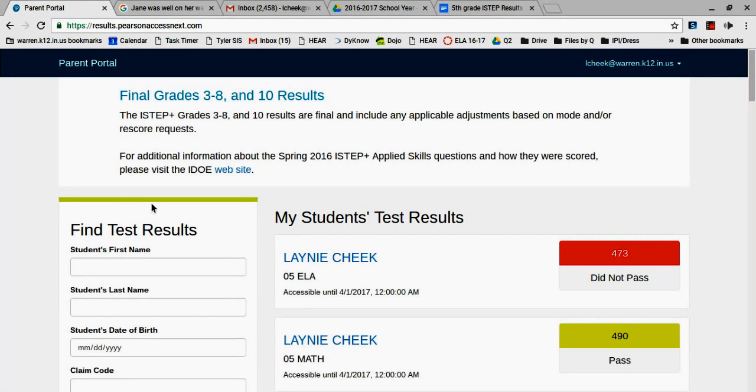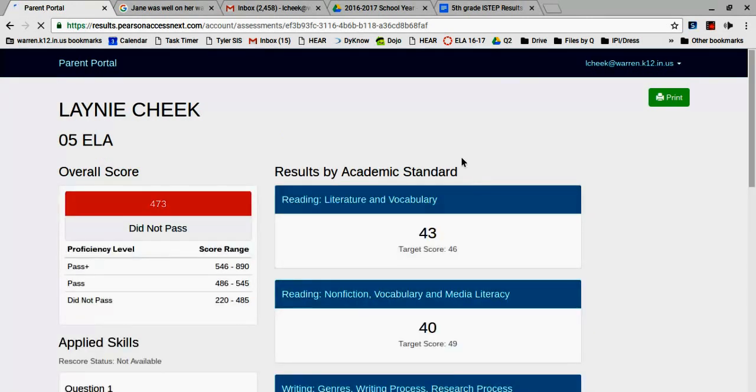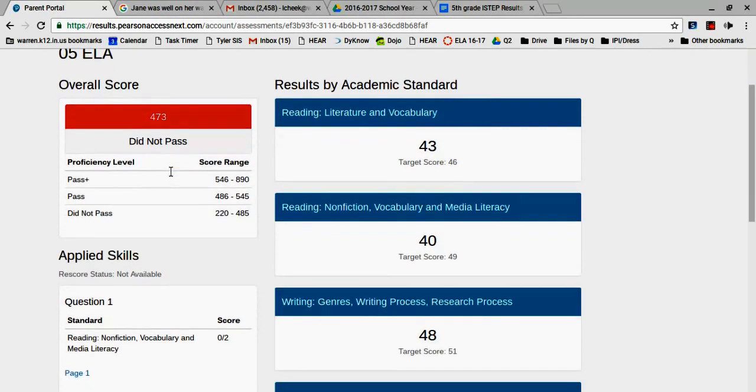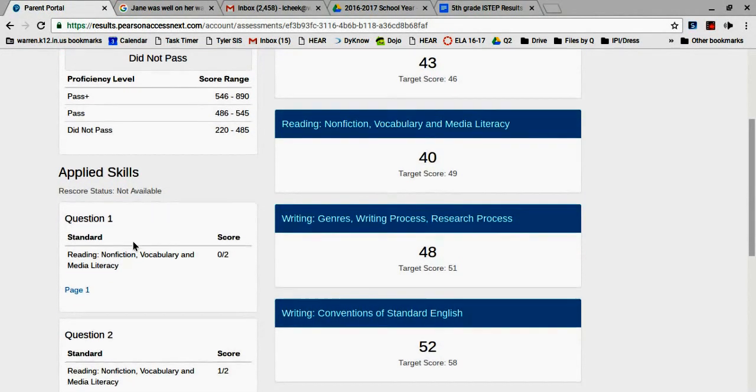The claim code is underneath the 5th grade English Language Arts results on open-ended items. Once you do that, I'm going to go to Language Arts because that's what I teach and my daughter needs some help in that area. You can go ahead and see what the score was and what the pass score was. She had to have a 486; she had 473 — she was super close. I look here to see this is broken down by area, and here is what I'm interested in: applied skills.